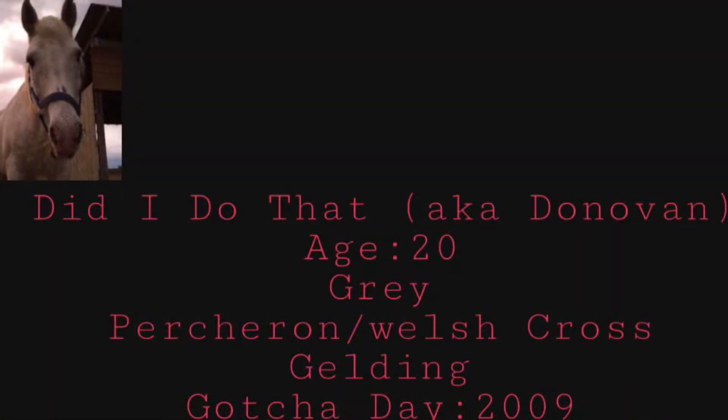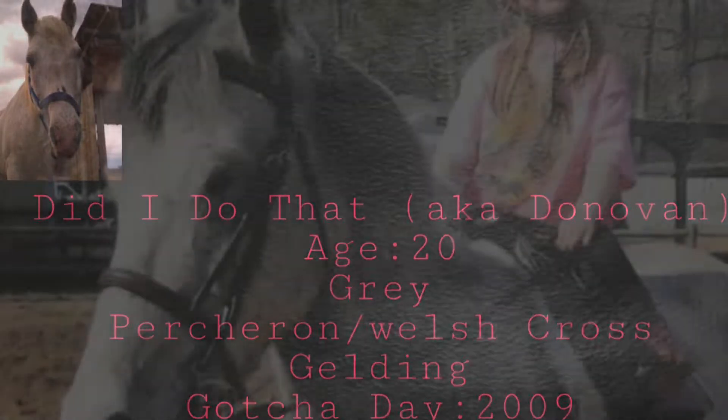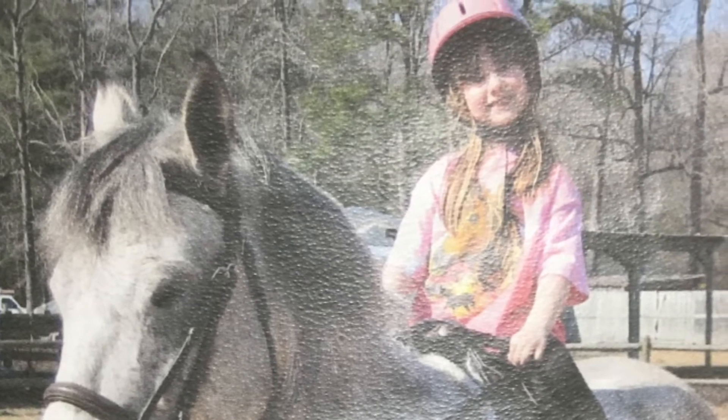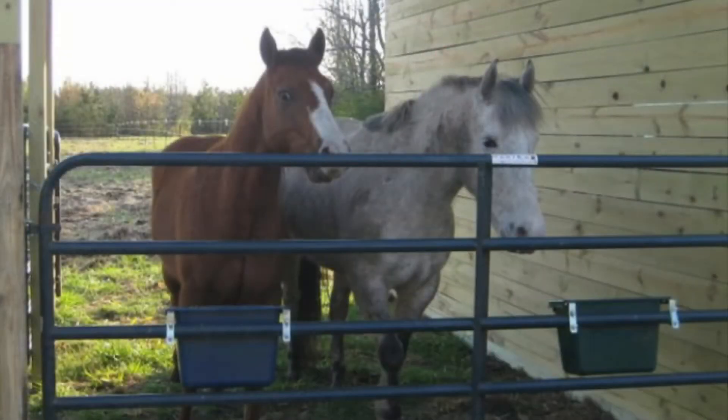Donovan is my 20-year-old gray percheron welsh cross gelding that I've had since 2009. He's around 14-2 hands. He excelled in dressage and did a little bit of jumping, but he wasn't a great jumper. A few years ago, we discovered that he had a disease that caused him to go blind. We rode him for a little bit after finding out that he was going blind, but then made the decision to retire him.